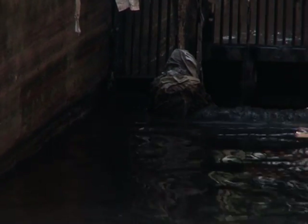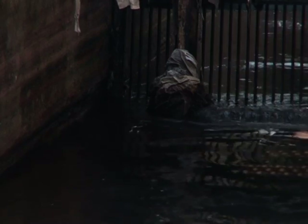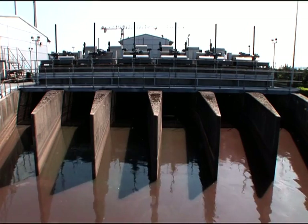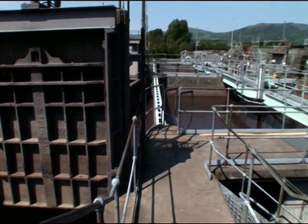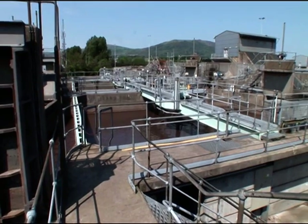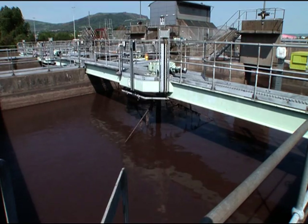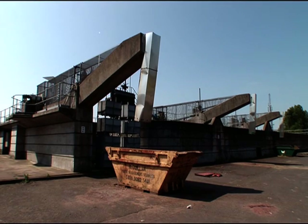This rubbish is all compacted and it ends up in landfill. About 40 tonnes of this rubbish is disposed of each month. The wastewater at this stage will still have fine material such as grit and sand and other solids in it. The water is pumped into these detriters where this material settles out and sinks to the bottom. This grit also goes to landfill.